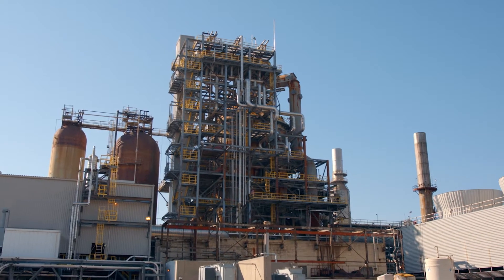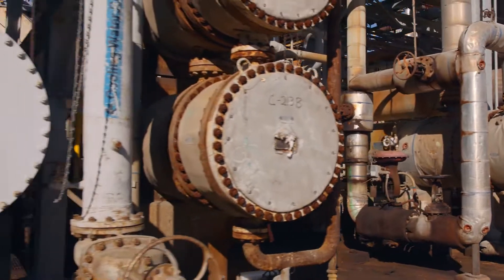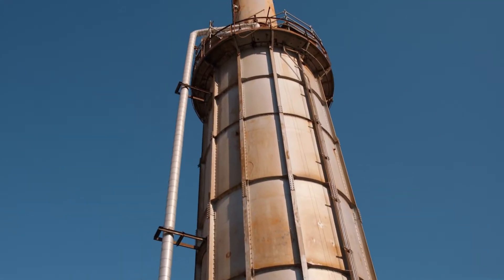We have 26 units that are currently idle when we acquire them. What we want to show you is the size of each unit, which is very, very significant.